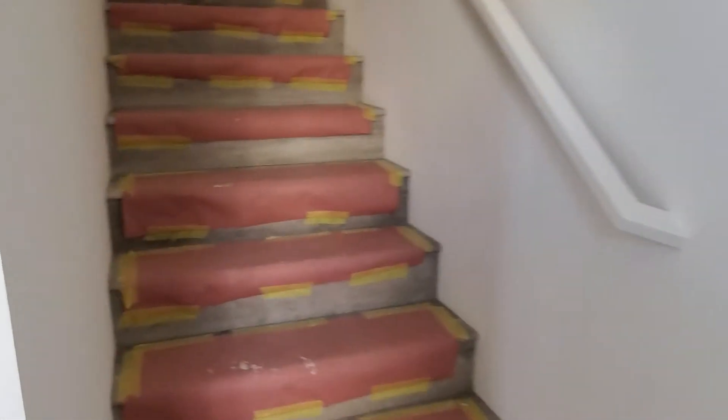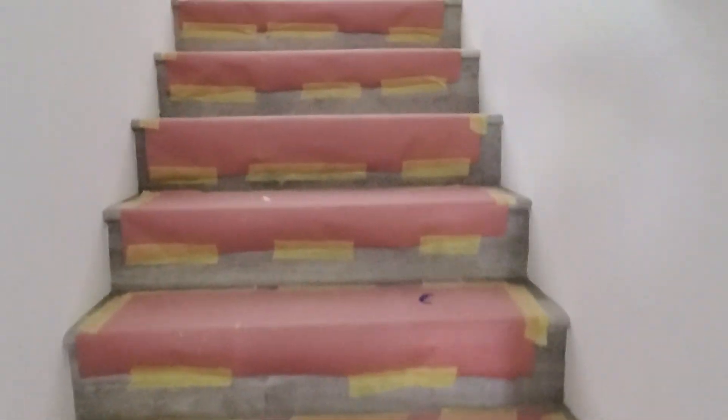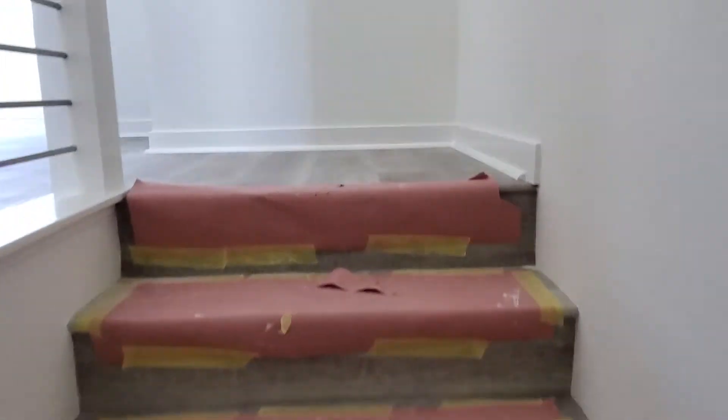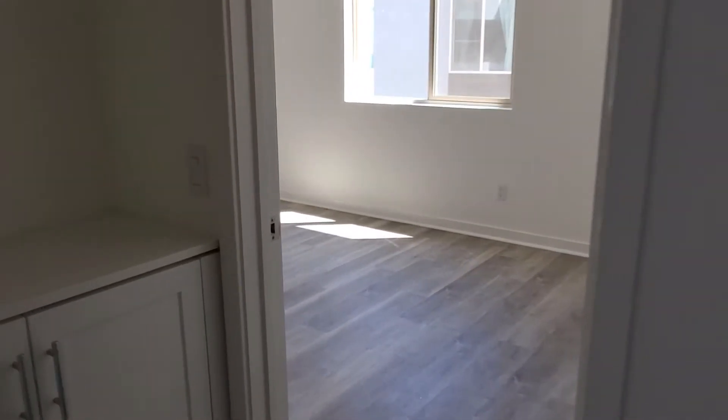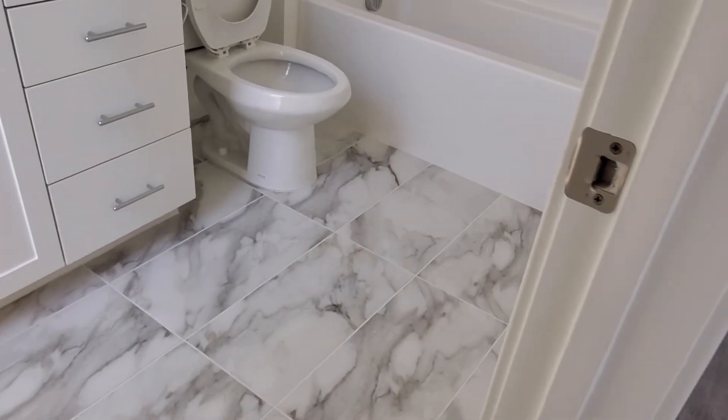As we head on up the stairs again, they just have your stairs covered to protect them. Heading into the back guest bedroom — very pretty floors.